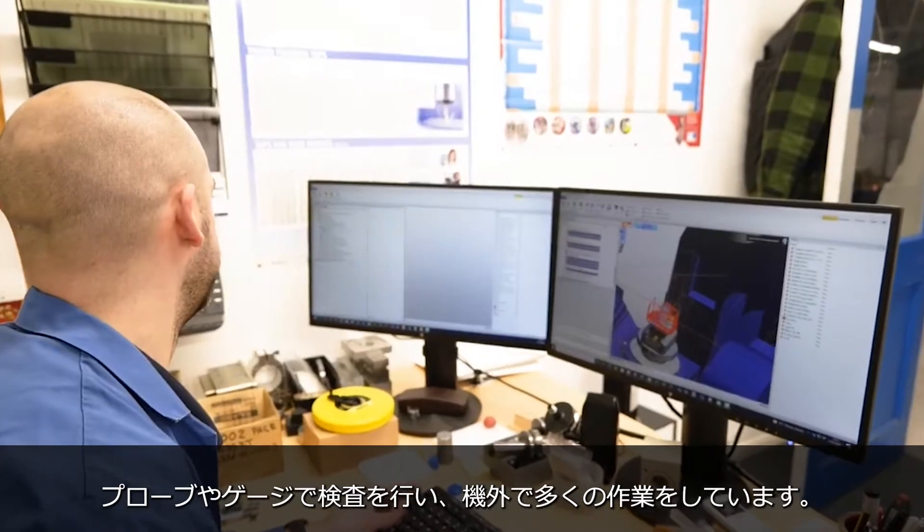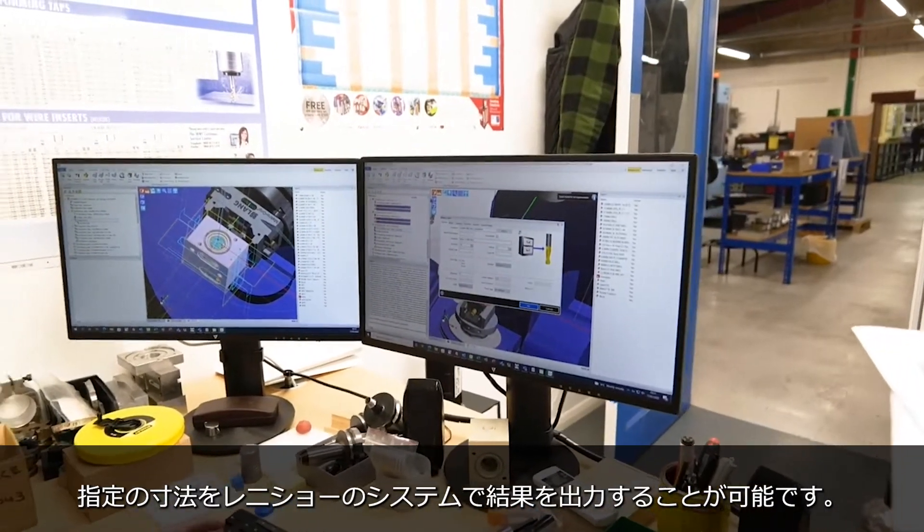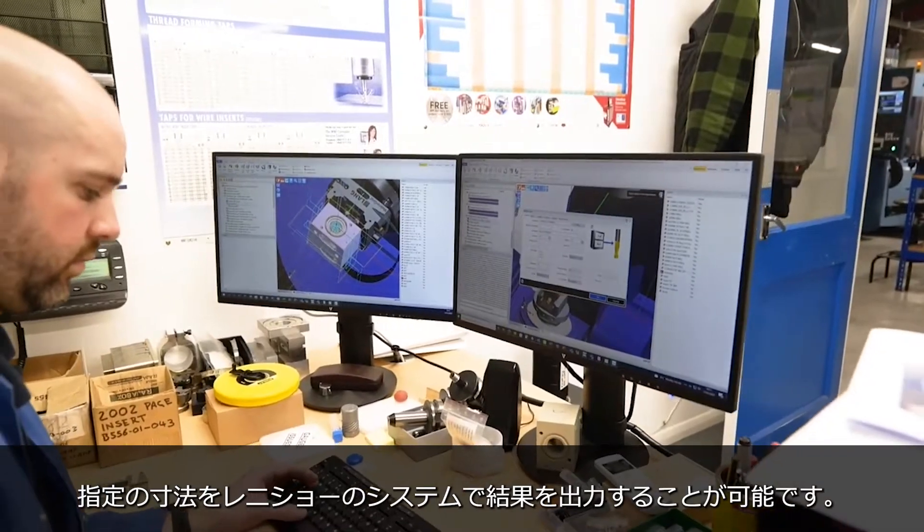And how do you control the accuracy of the part? How do you make sure that what you get off here is right? We have a CMM set up. We've got a good quality team here. We do internal checks with the probing as well, we have gauges. We do a lot of stuff off the machine with the parts themselves. But we're getting to the point now where we have a better system for probing within the cycle, so some features we can check and get prints out from the Renishaw probing.